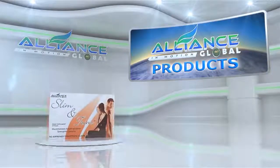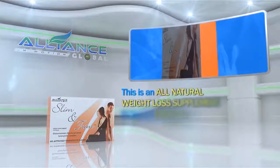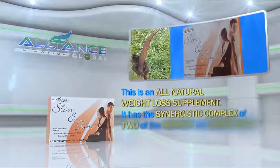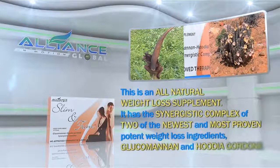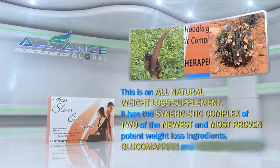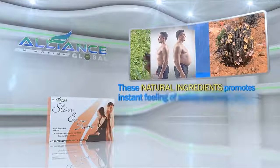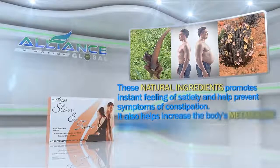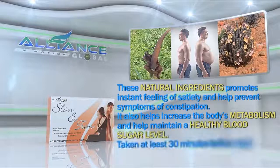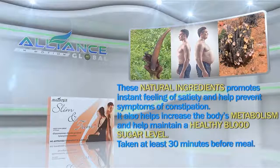Next, Slim and Trim. This is an all-natural weight loss supplement. It has the synergistic complex of two of the newest and most proven potent weight loss ingredients, glucomannan and hoodia gordoni. These natural ingredients promote instant feeling of satiety and help prevent symptoms of constipation. It also helps to increase the body's metabolism and help maintain a healthy blood sugar level, taking at least 30 minutes before a meal.